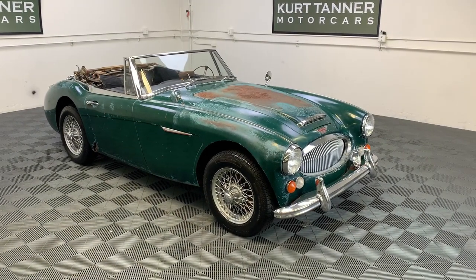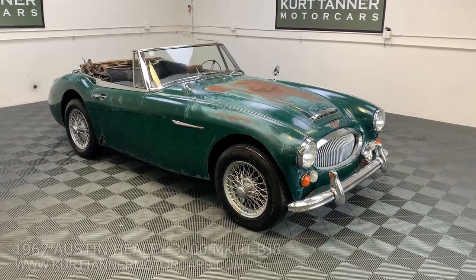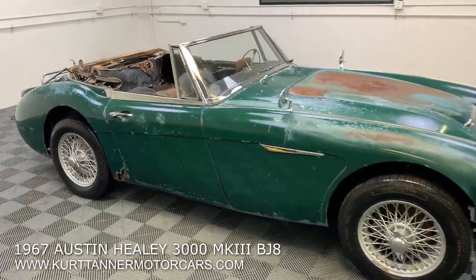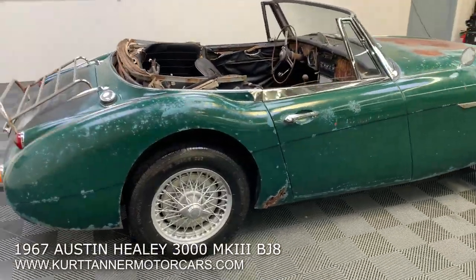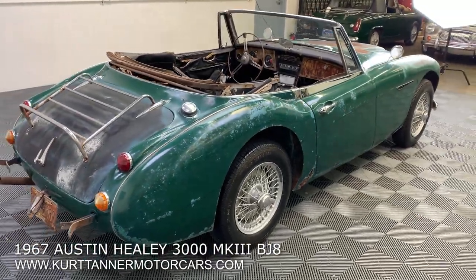Hi there, it's Kurt with Kurt Tanner Motorcars. This is our 1967 Austin-Healey 3000 Mark III BJ8 Phase II sports convertible that we have for sale. Super good, 65,000 original mile car.